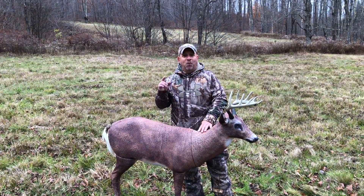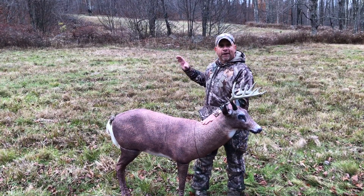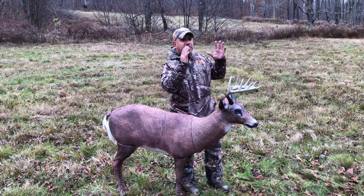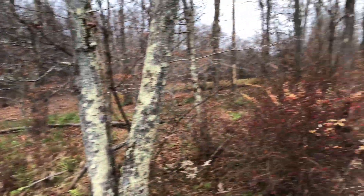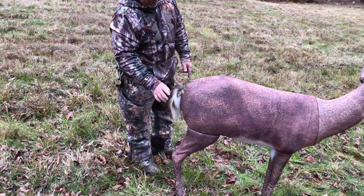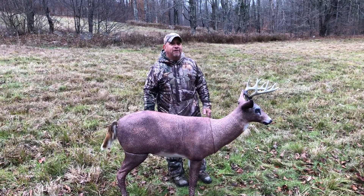Today we are gonna test our luck by using this deer decoy — it's a Carry-Light deer decoy. We are hunting high in the high country here on top of the mountain, overlooking some fields that we have planted and cut. The decoy nose is somewhat in the wind and I like it angled toward me — my tree stand is up behind. I've got a real deer tail on this decoy, so we are gonna test our luck with that.